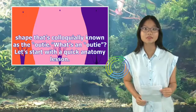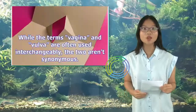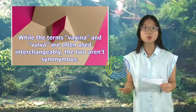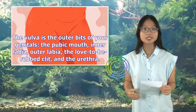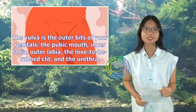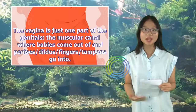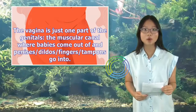What's an outie? Let's start with a quick anatomy lesson. While the terms vagina and vulva are often used interchangeably, the two aren't synonymous. The vulva is the outer bits of your genitals — the pubic mound, inner labia, outer labia, the clitoris, and the urethra. The vagina is just one part of the genitals: the muscular canal where babies come out of and penises, dildos, fingers, and tampons go into.